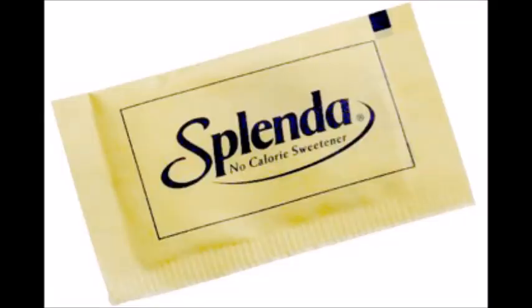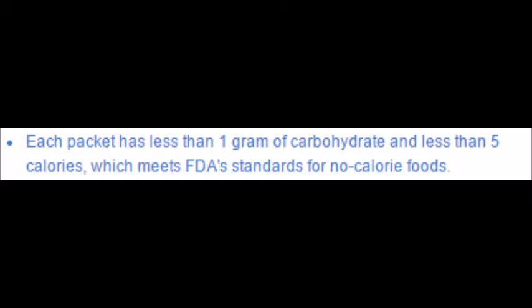Splenda is a brand of no-calorie sweetener which uses sucralose. On Splenda's website, the phrase 'no-calorie sweetener' almost always follows the brand name. However, reading the fine print gives a different story. Each packet has less than 1g of carbohydrate and less than 5 calories, which meets the FDA's standards for no-calorie foods. Well, of course it contains less than 1g of carbohydrate — it's a 1g packet.